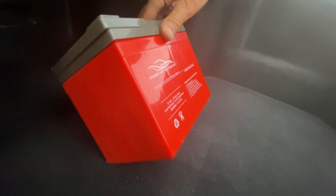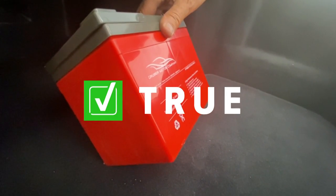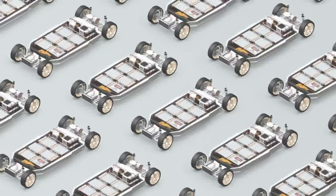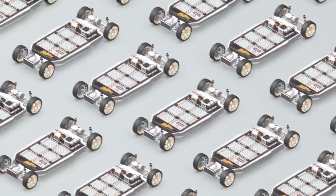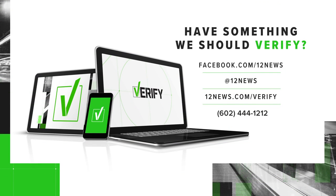So we can verify that, yes, the electric car's 12-volt batteries do die quicker in our heat, but the impact on the larger, more powerful batteries is still unknown. If there's something you want us to verify, call, email, or text us. I'm Michael Doudna.